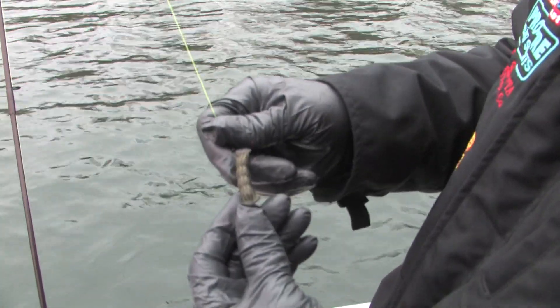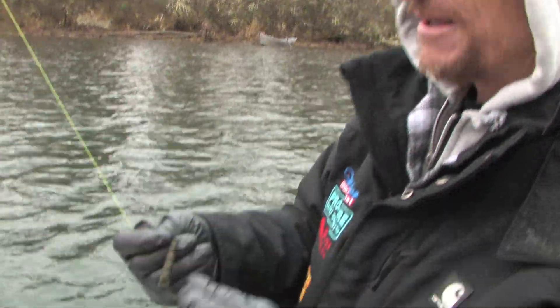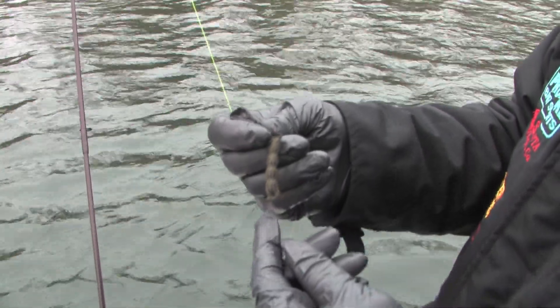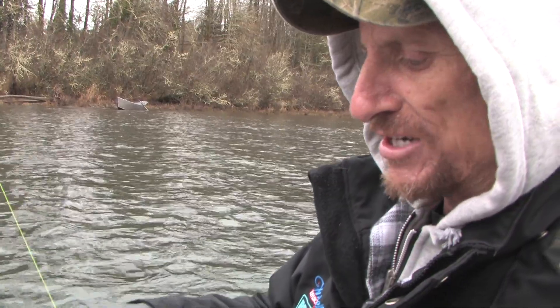Today we're using slinkies, and the easiest way to do this is with the Oregon Tackle Slinky making kit. This one has four beads in it, but depending on how fast the water's moving, you can go down to one or two, or if it's a real slow drift, you can go as many as six. You just pre-make up a bunch of different sizes and you're ready to go.